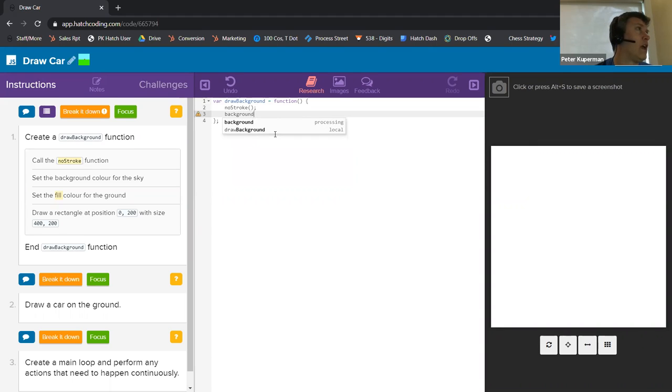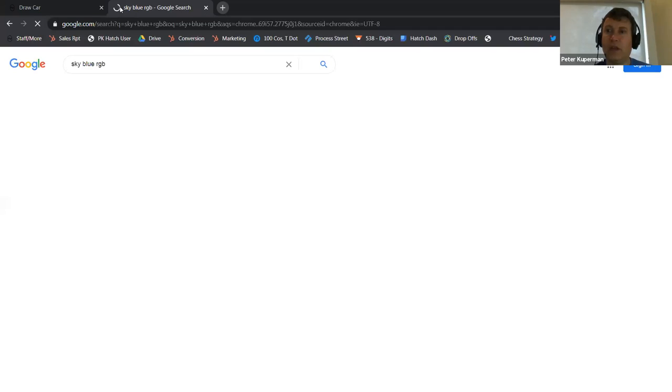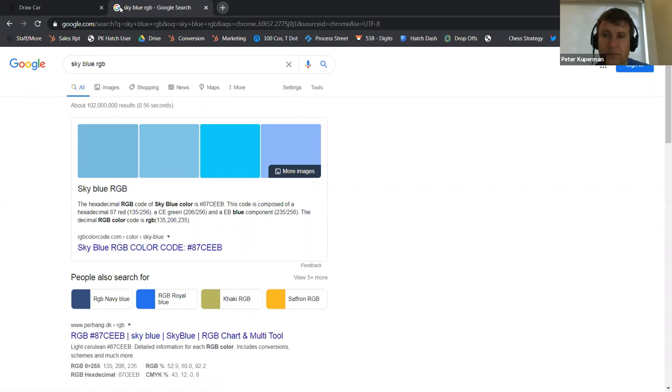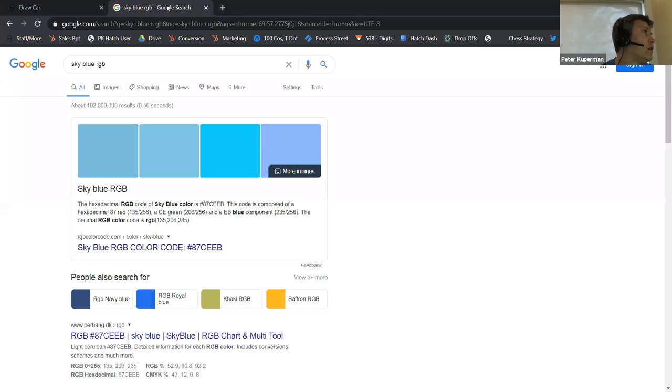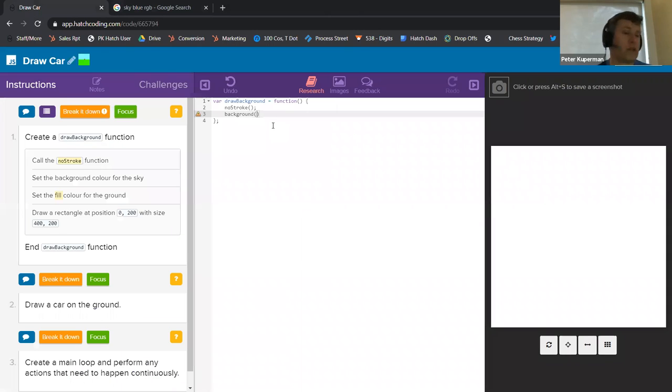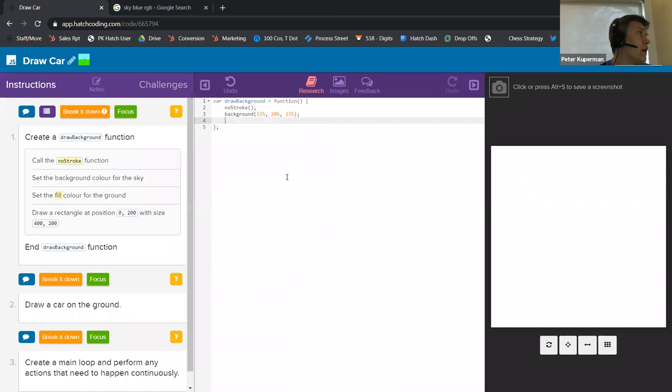Set the background color for the sky. What I'm going to do is Google 'sky blue RGB.' You guys can see the screen, right? Sky blue RGB says it's 135, 206, 235. When you have an idea for a color, you don't necessarily have to keep playing with the numbers — you could just do a Google search. Go the name of the color and RGB and you'll get an answer at the very top. That'll help you get the right color right away.